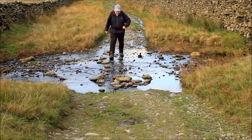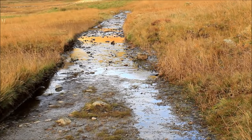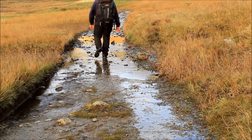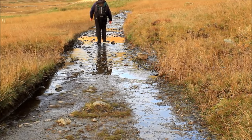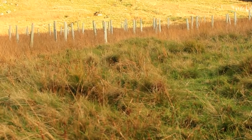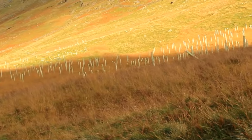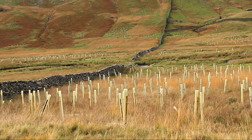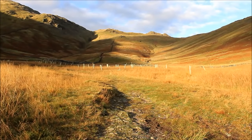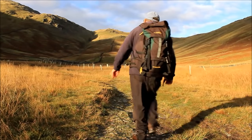A mile and a half out of Ambleside and the limitations of the Scandale route are becoming all too apparent. This is Scandale Bottom — a one and a quarter mile stretch between High Sweden Bridge and the foot of the pass. It's more than a tad boggy. On either side, evidence of a tree planting scheme intended to reduce runoff from the valley and help improve water quality in Windermere. I've been told that if only 5% of these trees survive, the scheme will have been a success.